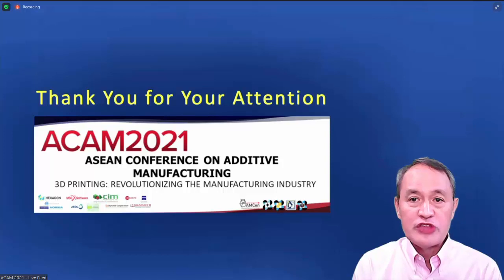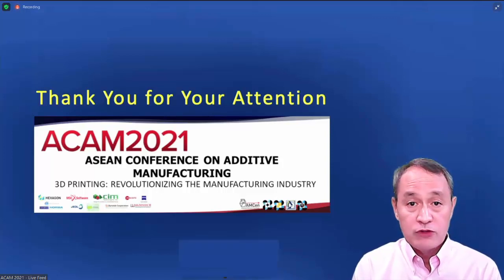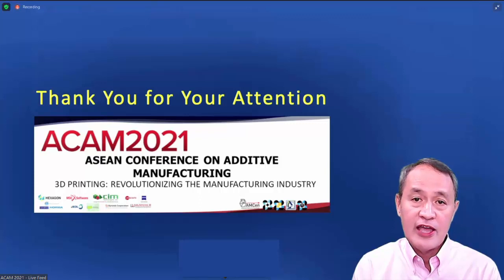Thank you very much for your attention. Please stay safe. We have to survive this pandemic and continue 3D printing for a better future and a better life.